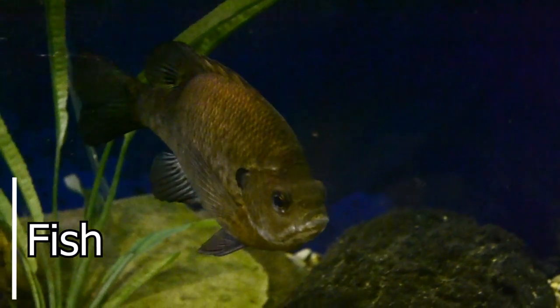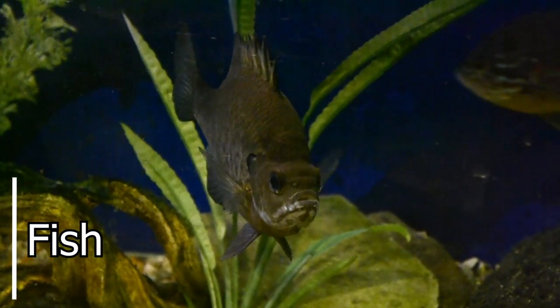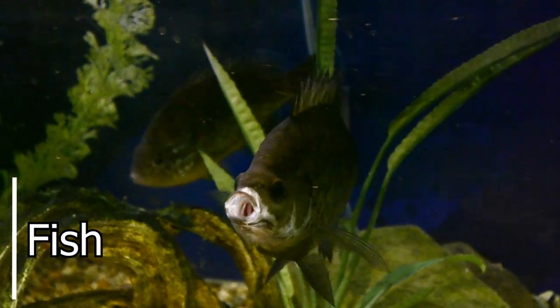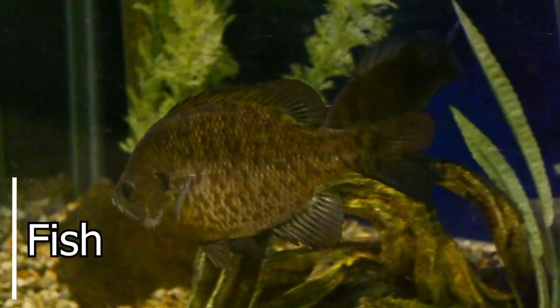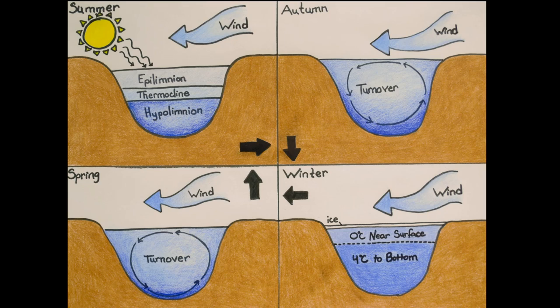Fish are another occupant at Old Woman Creek that visitors might see while kayaking on the estuary. Fish are very active during summer due to the abundance of food sources, warm waters, and nesting sites. But as weather changes and water temperature drops, fish have several adaptations to survive winter. Changing seasons cause water temperatures to fluctuate within the estuary and Lake Erie. In general, these bodies of water develop three thermal layers in summer: the epilimnion is the surface layer warmed by the sun, the thermocline is below it and much cooler, and the hypolimnion is the coolest and darkest region.